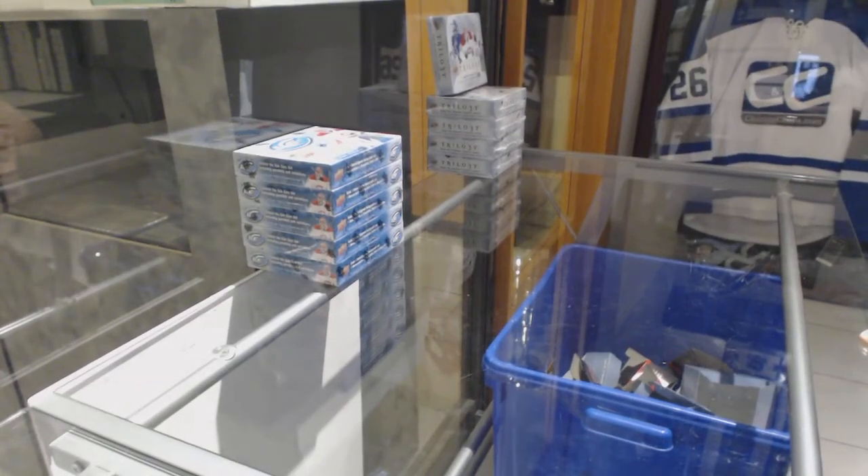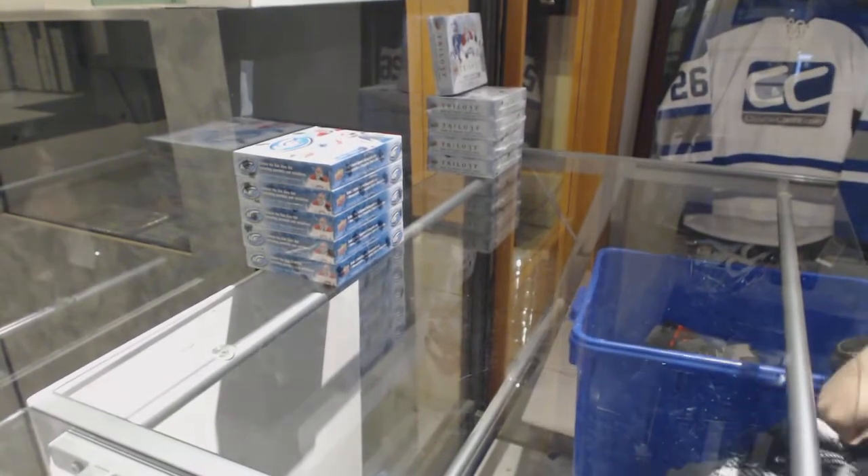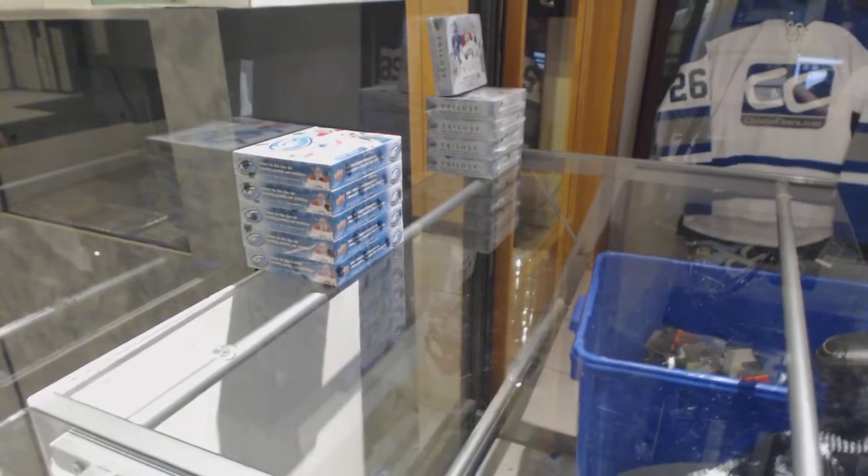So enough teams to group rate 9252, we've got the 1718 Upper Deck Ice 5 Box Break.